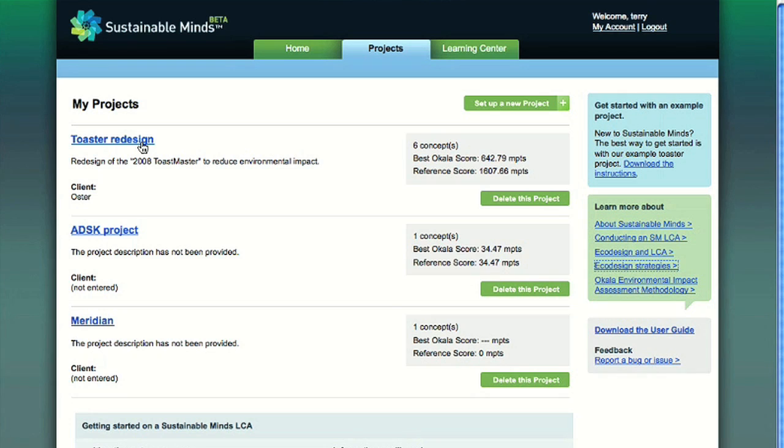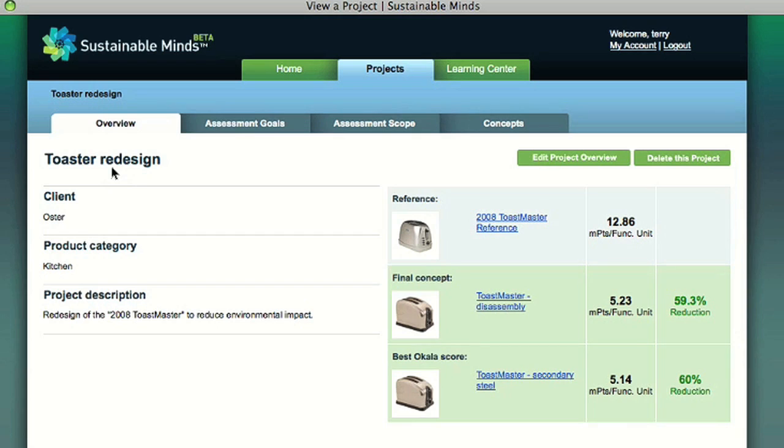I'm going to show you the toaster project — the example project that you can try yourself. The instructions and data are available in your trial account. I'm going to show you a completed project so that you can see the results. In this fictional scenario, a housewares manufacturer, Oster, has asked us to design a greener toaster than their 2008 Toastmaster. The Overview tab displays three concepts: the reference, the concept we've selected to be the final, and the best Ocala score.